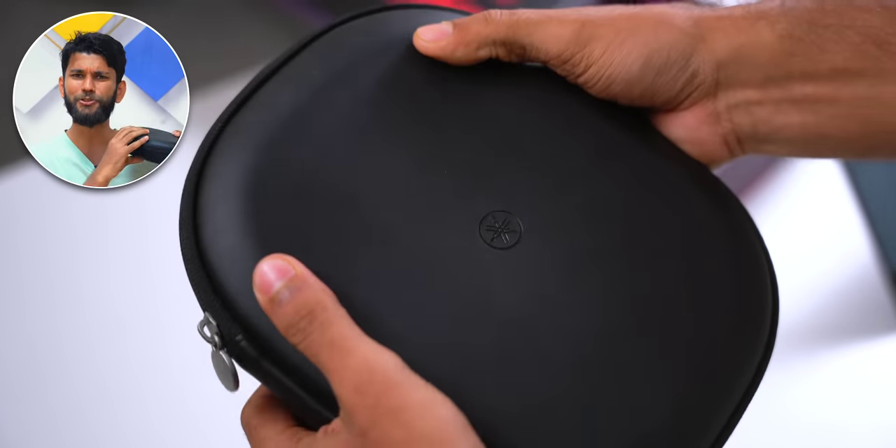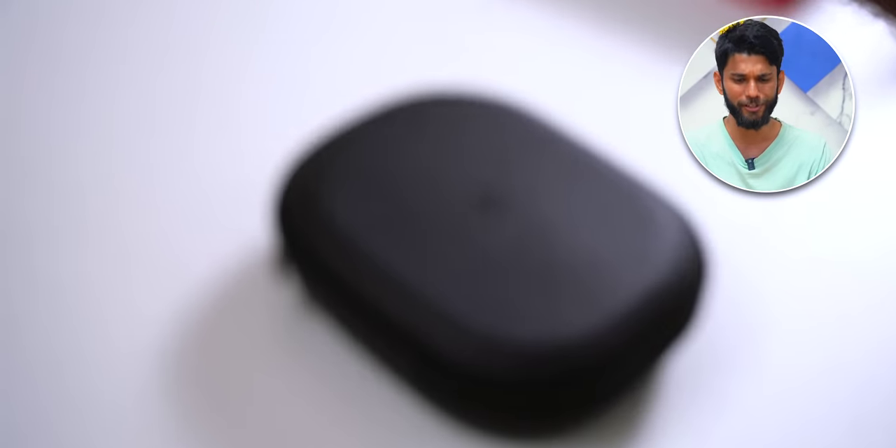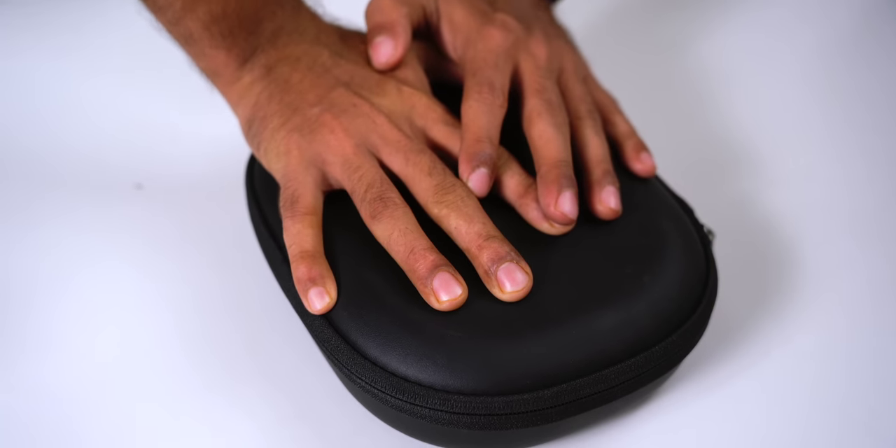These headphones cost ₹30,000, so let's test if the case is strong enough. I have a book weighing about 1 kg — putting it on top goes pretty well. Applying more pressure by pressing down, you can see it doesn't move. It's a solid traveling case.